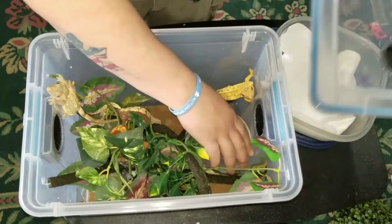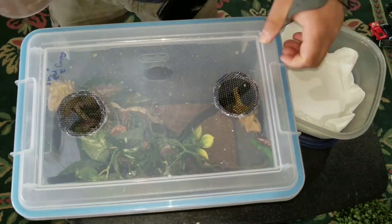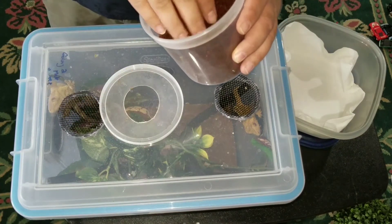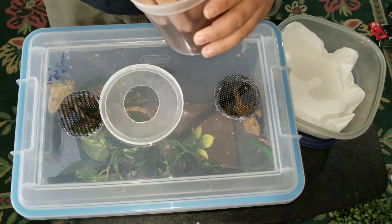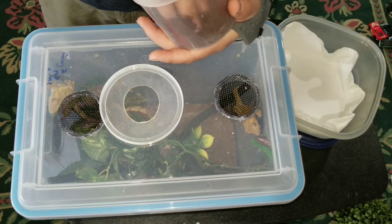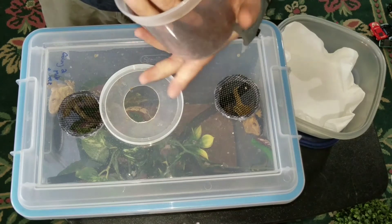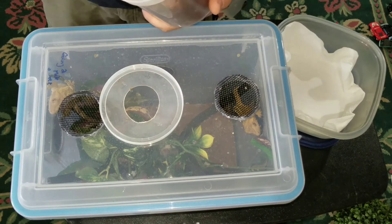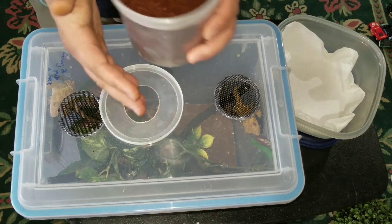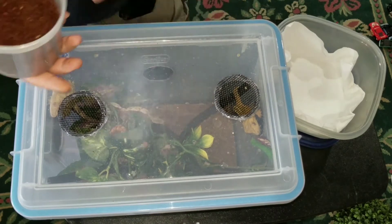Hold on, let's see if we got any eggs in here, just in case. Alright, no eggs yet. No big deal. There we go.